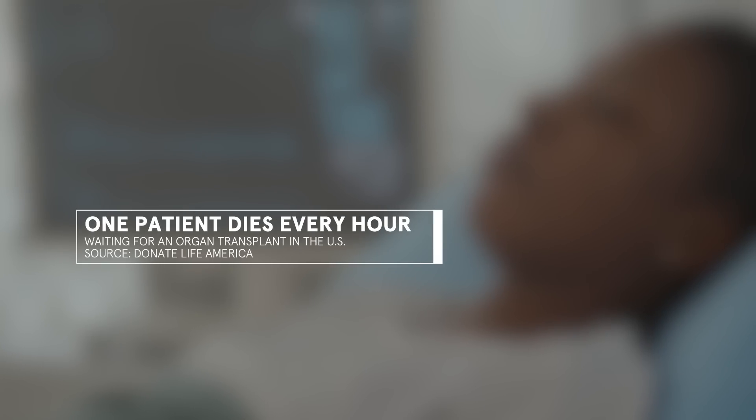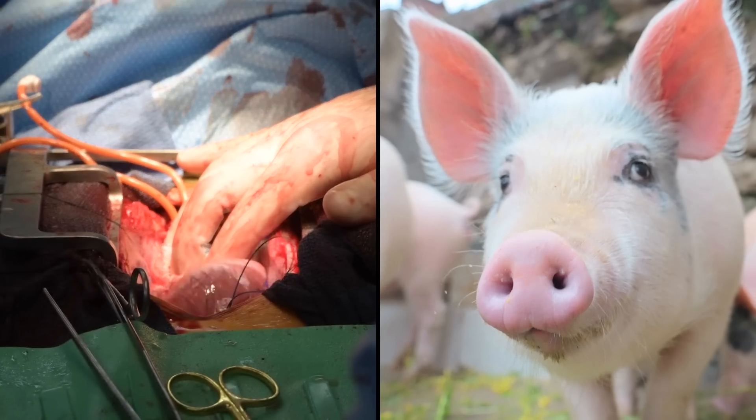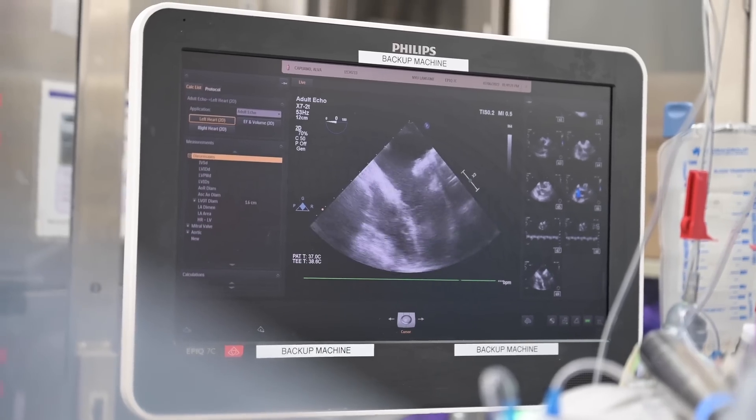In the US alone, it's estimated that one patient dies every hour as they wait. Which takes us back to an operating room at NYU, where a genetically modified pig heart beats inside of a deceased donor and shows no signs of early rejection.